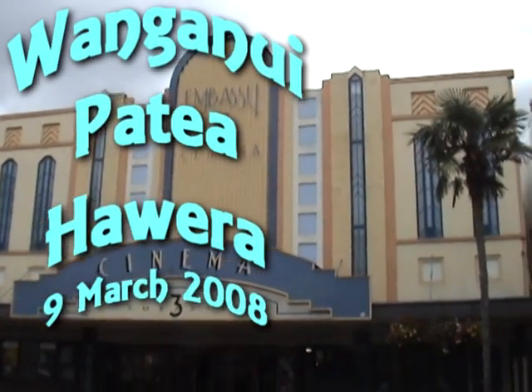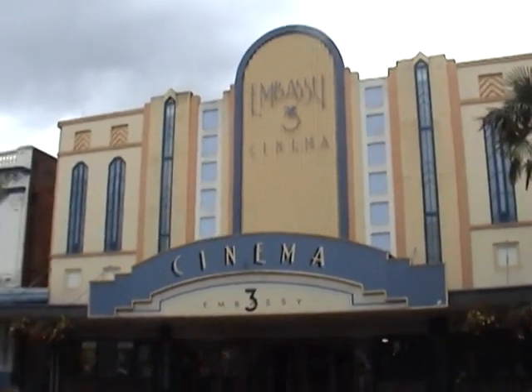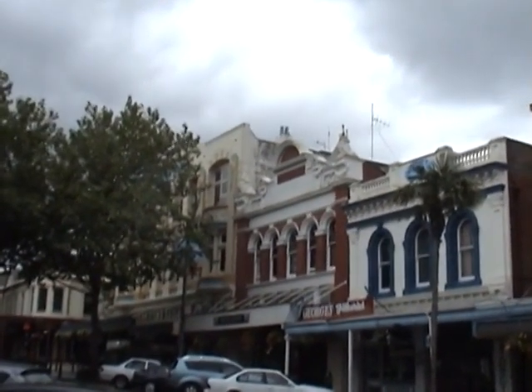Victoria Avenue, Whanganui — which means Big Mouth. It's got some lovely art deco style buildings, nicely renovated.